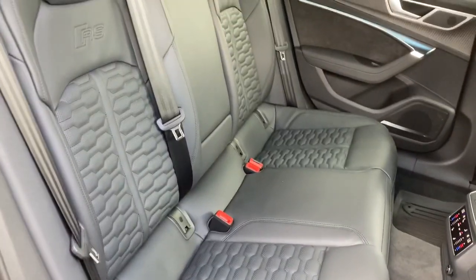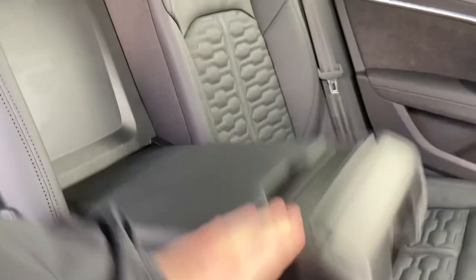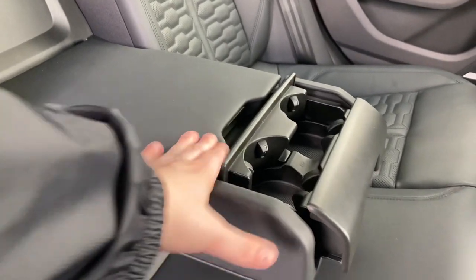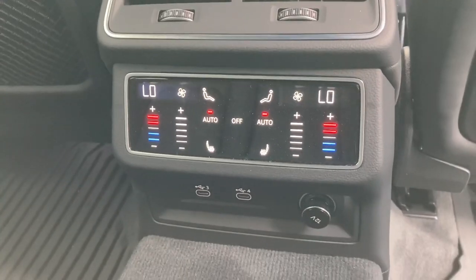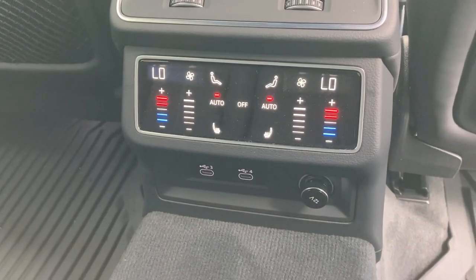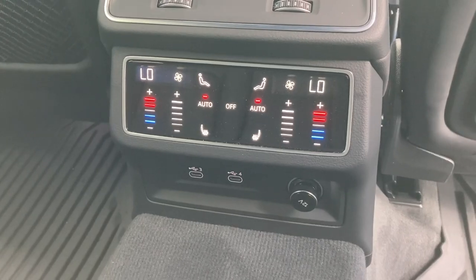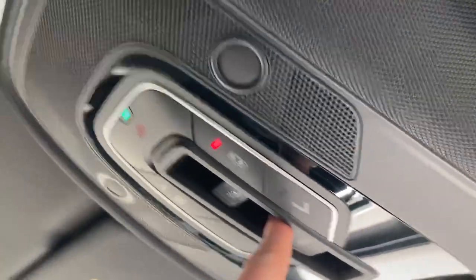The rear of the RS6 is finished in the same premium materials as the front, featuring the honeycomb stitching, ISO fix points for easily installing a child car seat, and embossed RS logos. Rear passengers also benefit from a rear armrest with two fold-out cup holders, easily stowed away should you need that third middle seat. To the back we also have controls for the third zone of the three-zone climate control system, heated seats and ventilation system, a 12V power socket and two USB-C ports. This vehicle also features a panoramic sunroof, letting in a lot of light into the cabin for front and rear passengers — opened and closed using the dials here.